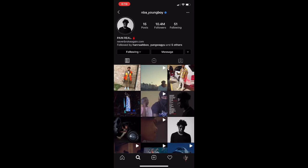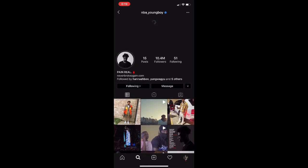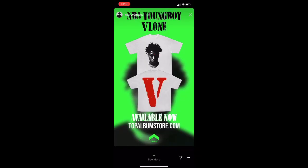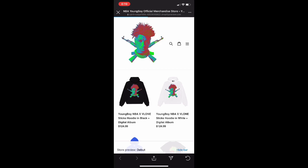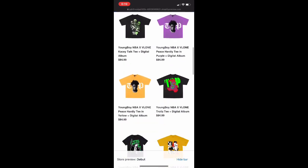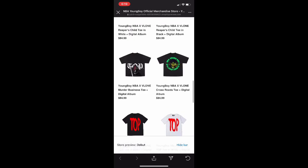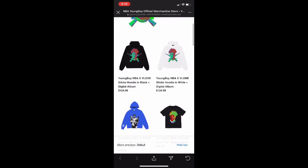Yo, what's going on everybody? Today we got the NBA YoungBoy and VLONE drop, and the way you can access this is you go through here and just swipe up. I'm going to be going through each one just so that y'all know what you should get and what you shouldn't.